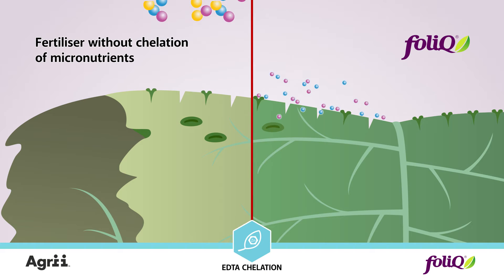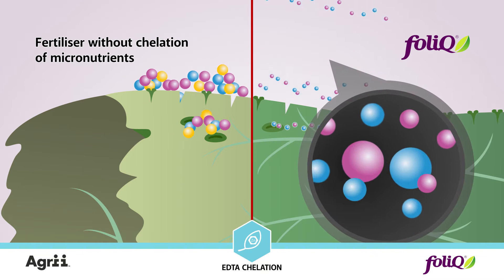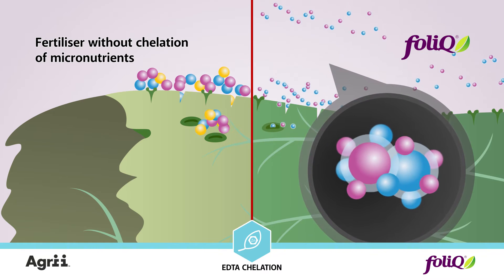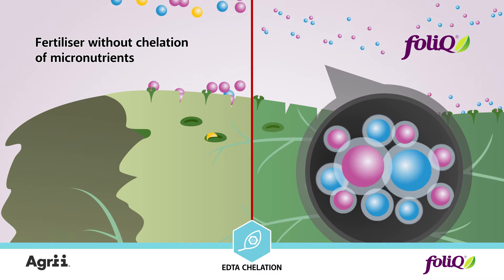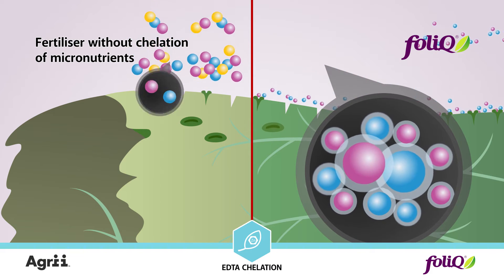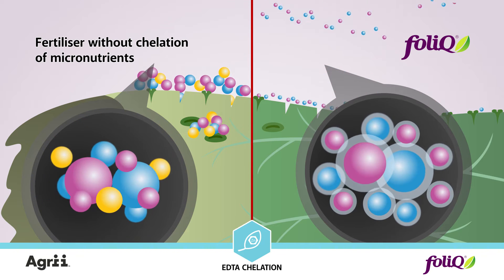Chelating with EDTA acid, the micro elements prevent different elements combining together and precipitating to be unavailable for plants. This leads to prolonged and more efficient absorption of the nutrients in comparison with commonly used liquid fertilizers. What is more, chelating prevents phytotoxicity of the fertilizers.